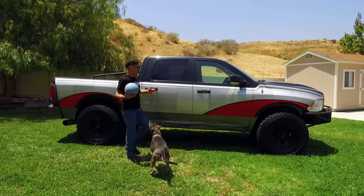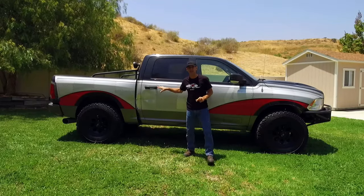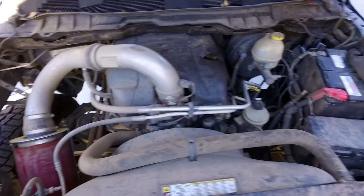Howdy, I'm Jason and that's Pinto. I'm really excited to get started today on a new project. This is the 2009 Dodge Ram 1500. It's got a 5.7 Hemi in it that's hurt real bad — a typical valve train failure.